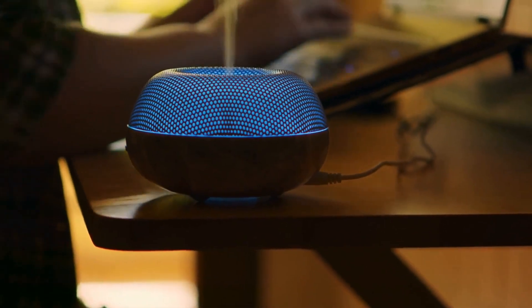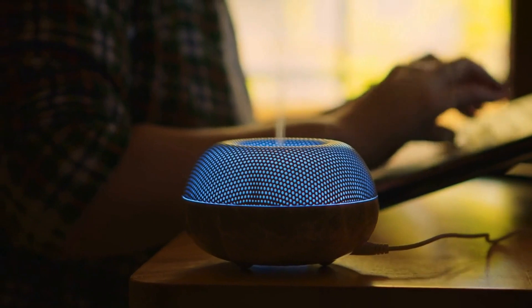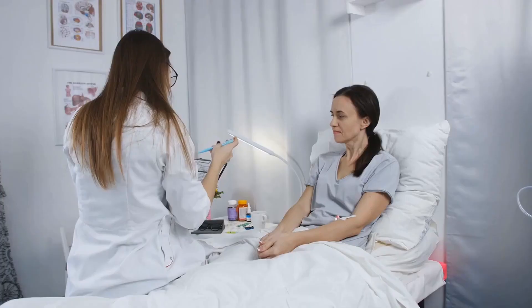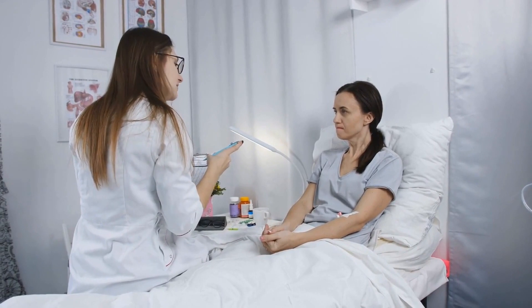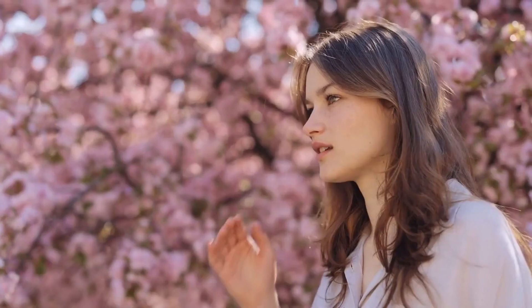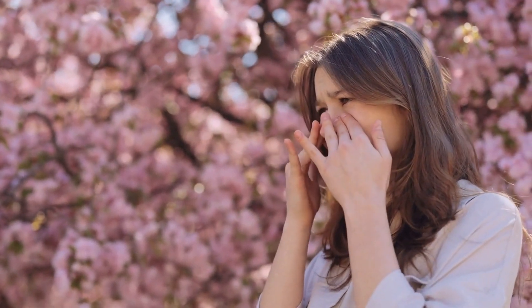Inhaling steam infused with black pepper oil or using a black pepper essential oil in a diffuser can also provide respiratory benefits. However, if you have a chronic respiratory condition, always consult with your healthcare provider before using any natural remedies.